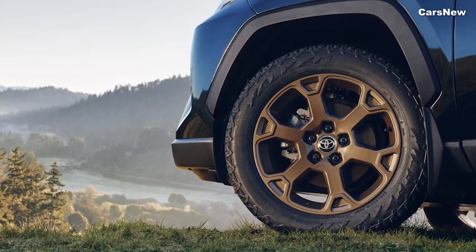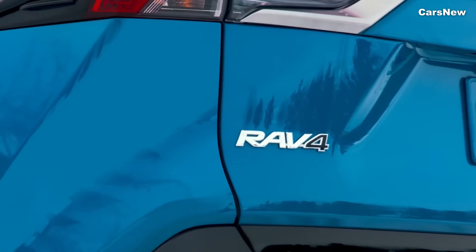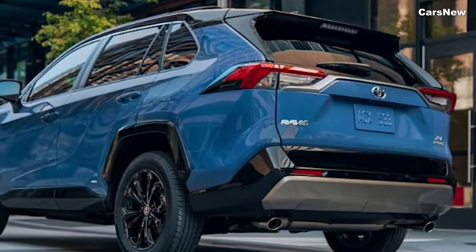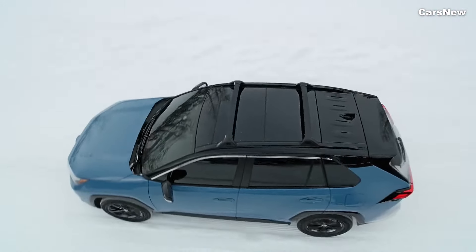New alloy wheel designs and a variety of vibrant exterior colors allow for further personalization. The rear of the vehicle is equipped with redesigned LED taillights and a subtle spoiler, completing the sporty yet refined look.